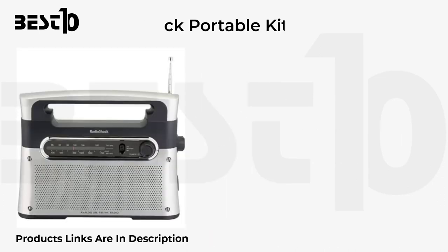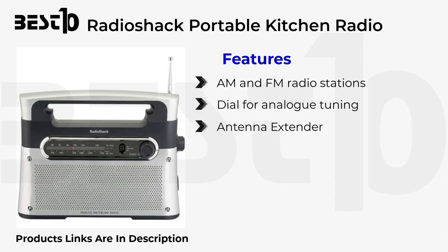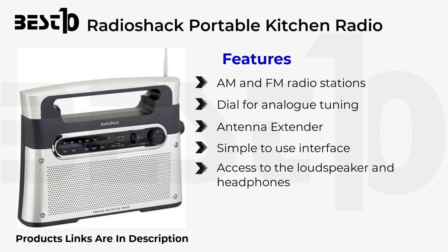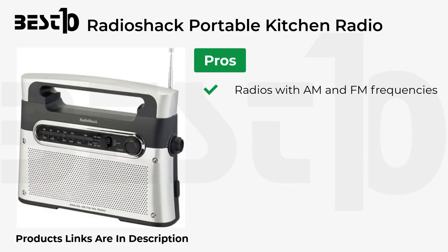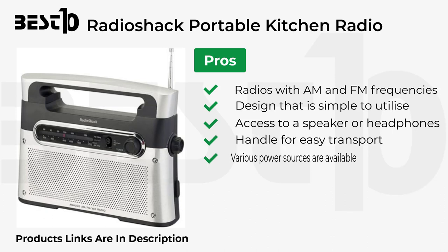Radio Shack Portable Kitchen Radio features AM and FM radio stations, a dial for analog tuning, antenna extender, and simple-to-use interface. It provides access to a loudspeaker and headphones, a handle for easy transport, and battery or mains power. Pros: AM and FM frequencies, simple design, speaker or headphone access, easy transport handle, and various power sources available.